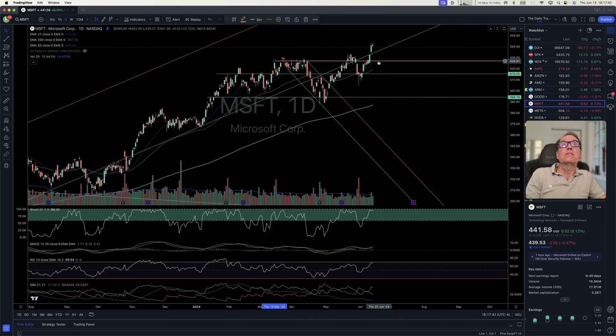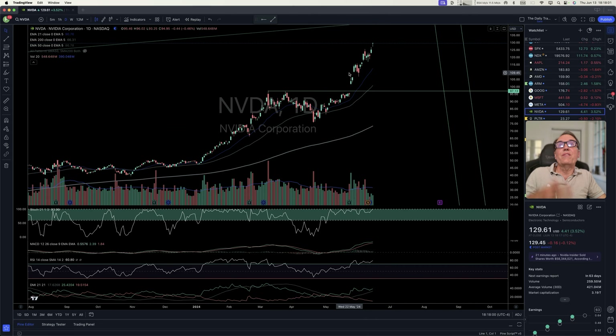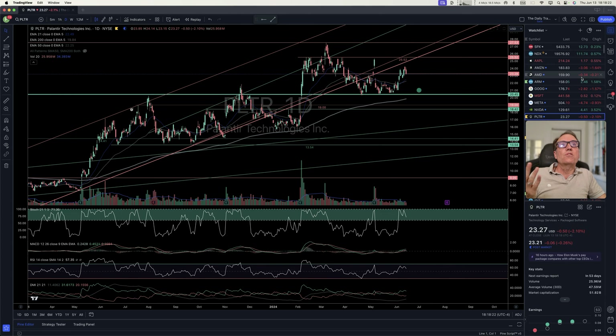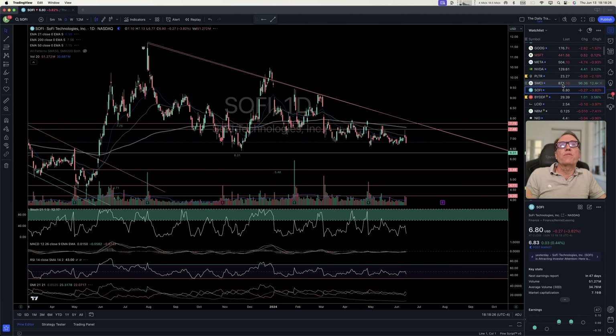We had a congestion zone, then another one at $427, and now we have a break — you can consider this a buy signal. Meta is going sideways, not the time to buy. Nvidia — the buy was on May 23rd, that was the time to buy, now it's just continuing. This is a little bit late to get in. Palantir is just going sideways, SMCI going sideways, SoFi going sideways.